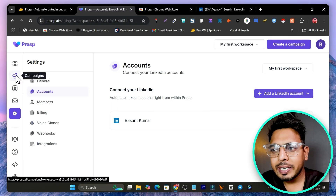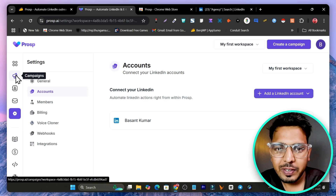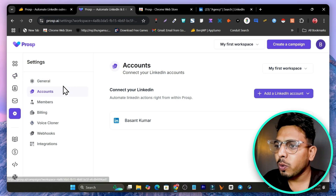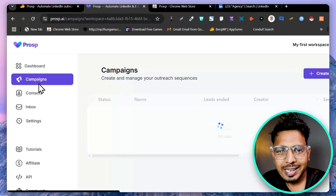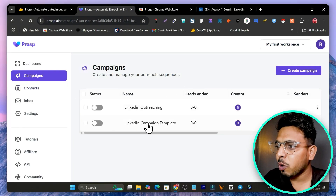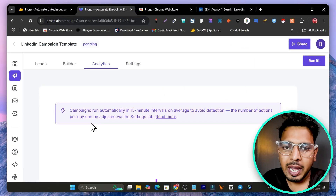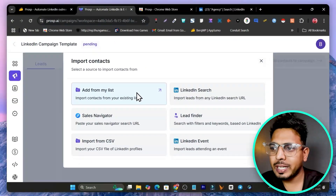Once you've connected your LinkedIn account, we need to create campaigns. But before creating or sending out campaigns, we need leads or a target audience to send messages to. There are multiple ways to do this. We're going to get started with the campaigns and while creating the campaign we're going to add the leads.